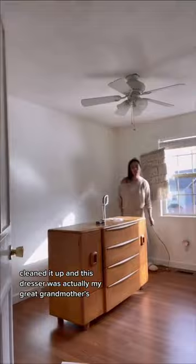This dresser was actually my great-grandmother's — we'll talk about that in another video. Tom and I are so excited for this next chapter and we can't wait to take you with us as we transform this into our nursery.